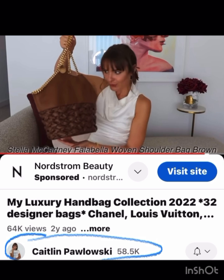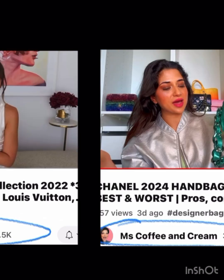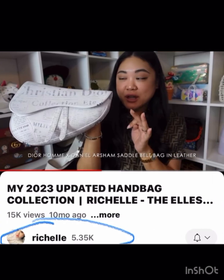Caitlin has this very unique Stella McCartney one that I love. She also has this YSL camo bag that I had not seen before and I really like.